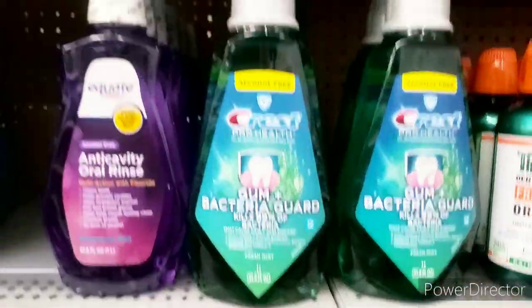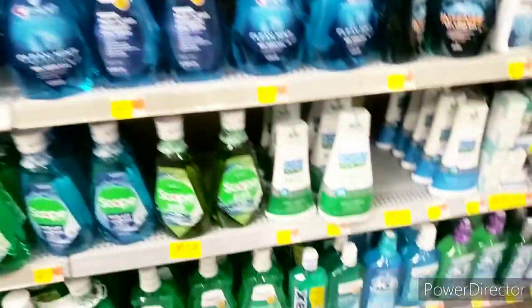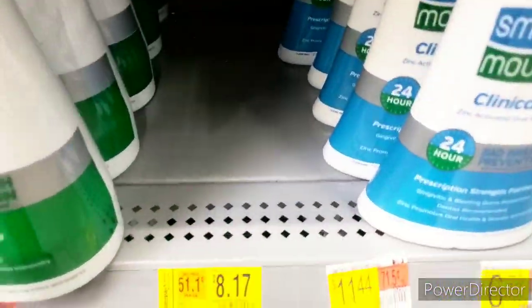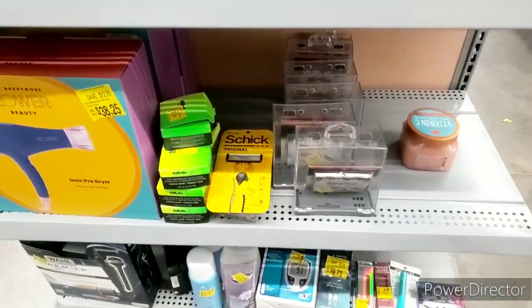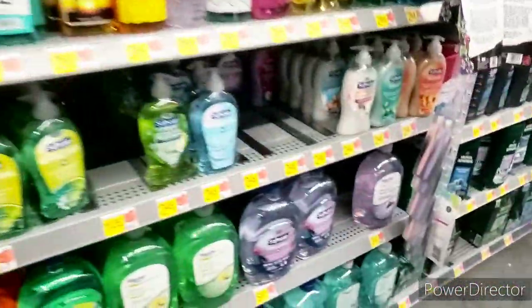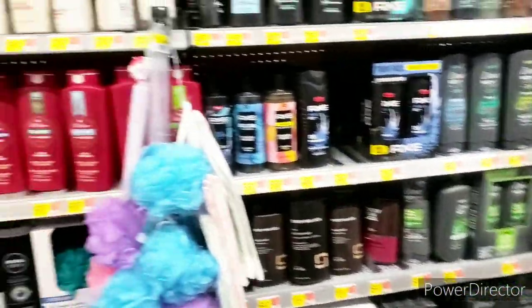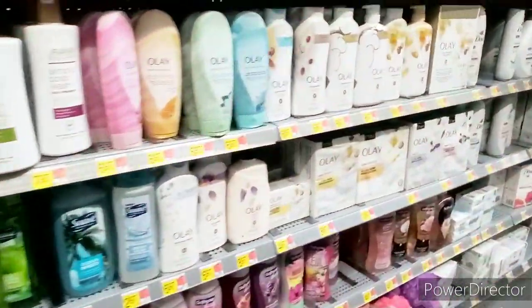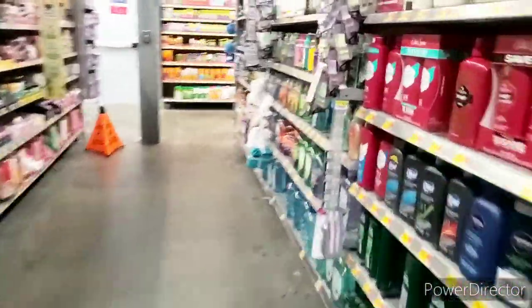They have mouthwash on sale for $2.49 — check your tags. I'm not sure how much of a sale that was. Always check this section because there are tons of goodies. Last time I came, all the tags had been changed — I think that may have happened again. Nothing over here — let me check the hair care aisle.